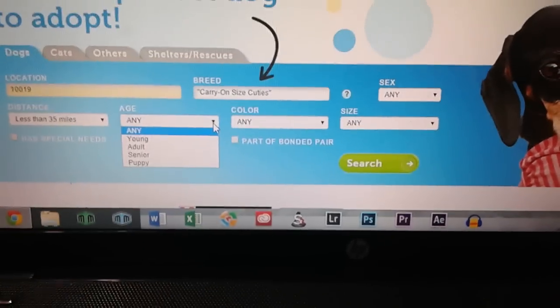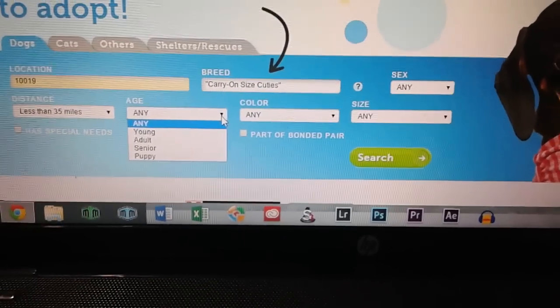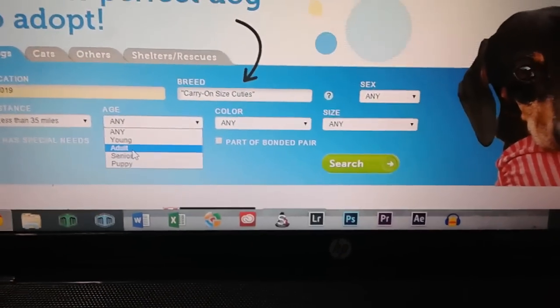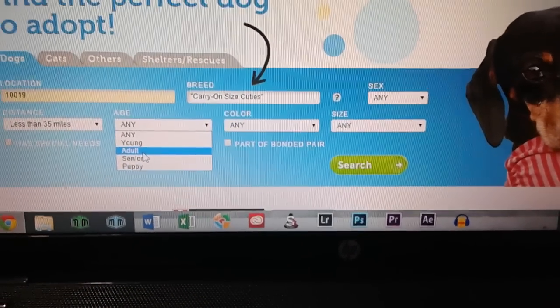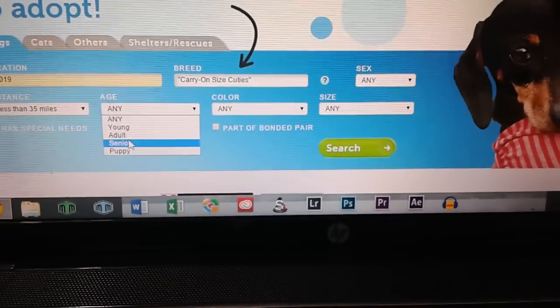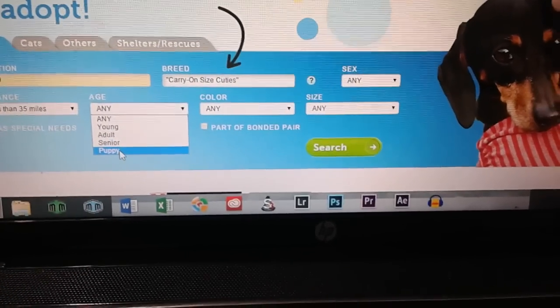Now it's actually recommended that you get an adult dog or an older dog, because an adult dog won't need as much time to take care of it. We searched all of these categories and we even applied for senior dogs, and we just happened to end up with a puppy.